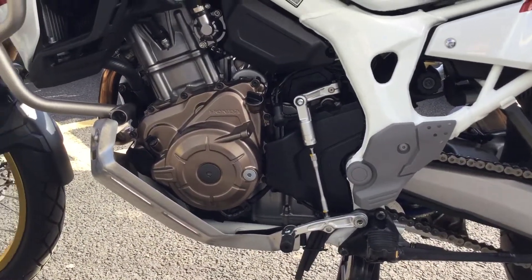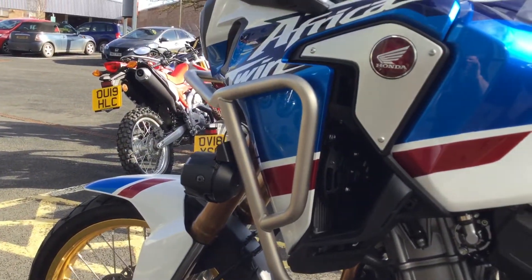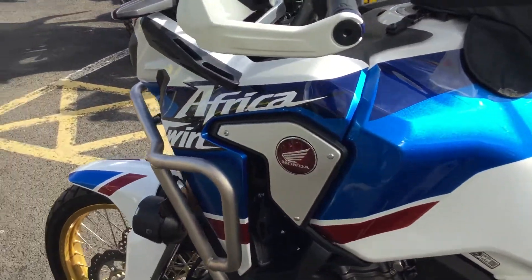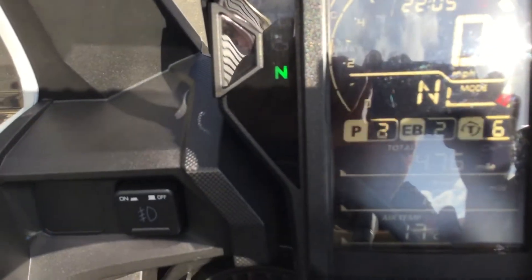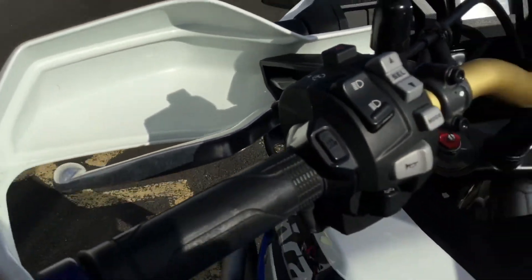We've got the spoked wheels and the bike bars there as well, just to give you additional protection. The mileage — if you can see that without the reflection — is 1,475. It's also got heated grips.